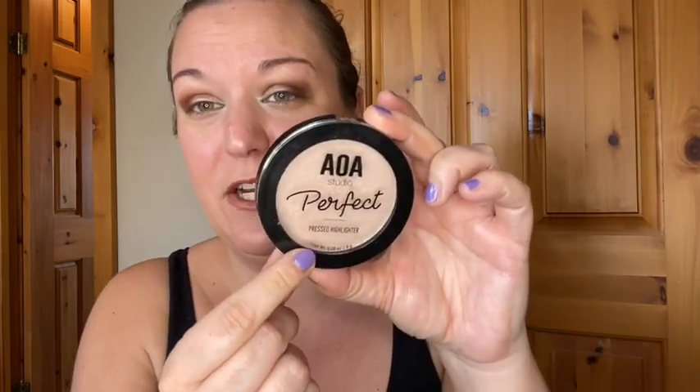Next up, we have another item from Shop Miss A. This is their AOA Studio Perfect Pressed Highlighter in the shade Tiara. This highlight for a dollar is amazing. I love how it sits on my skin — it has a nice formula. I would almost say it's like a dupe for the e.l.f. highlighters. Look at that swatch on my hand — I barely even touched my hand and that is such a pretty swatch. It's really pretty, very affordable, and a decent amount of product for what you're paying.